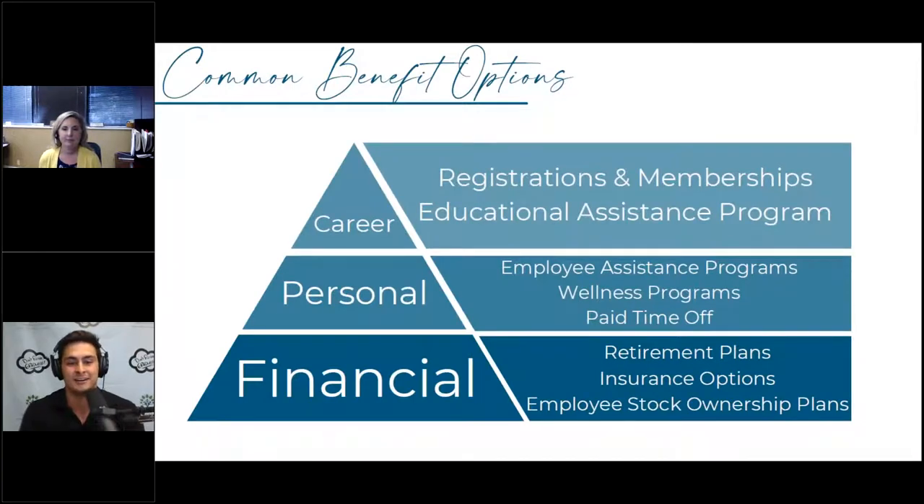I think we really get started with an overview of everything that gets incorporated in benefit options. We basically lumped the more popular ones into three categories: career benefits, personal benefits, and financial benefits, which is where we're going to spend the majority of the time because that's where people tend to focus. It's just a hit list of some of the more popular ones, but there's a ton of different benefits out there these days with various companies.